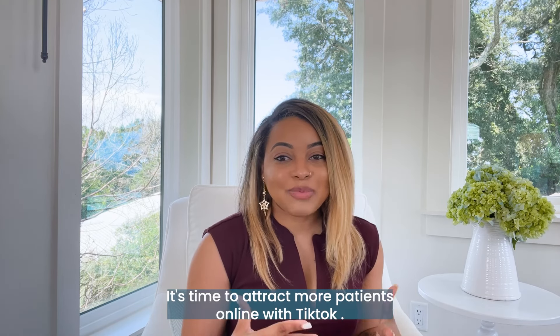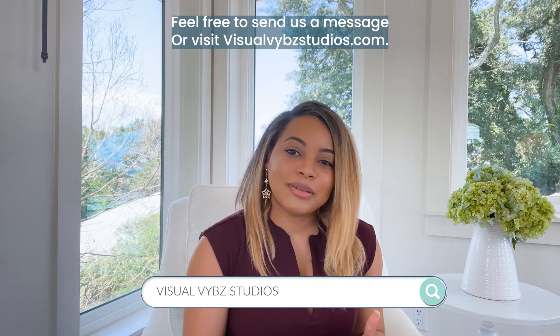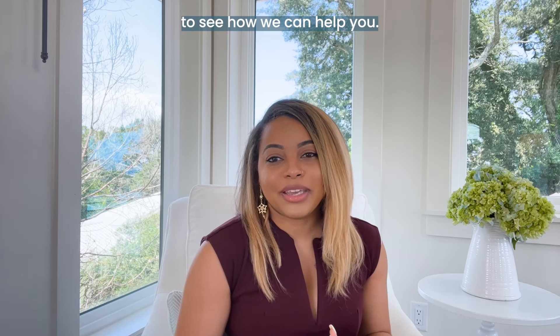It's time to attract more patients online with TikTok. If you need help putting these TikTok tips into action, feel free to send us a message or visit our website to see how we can help you.